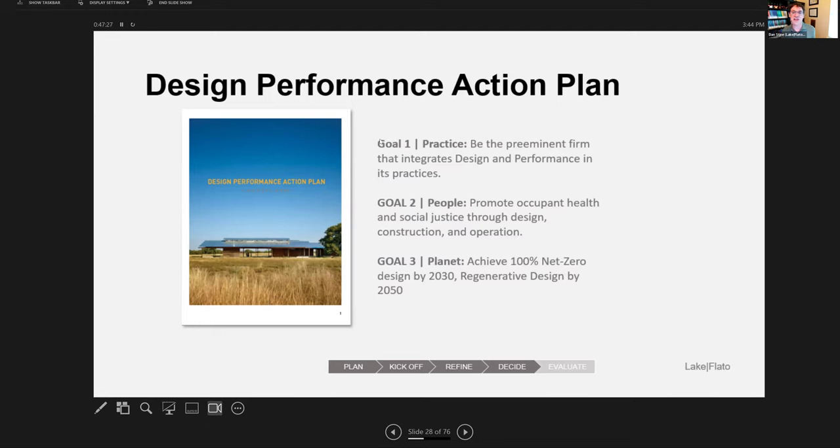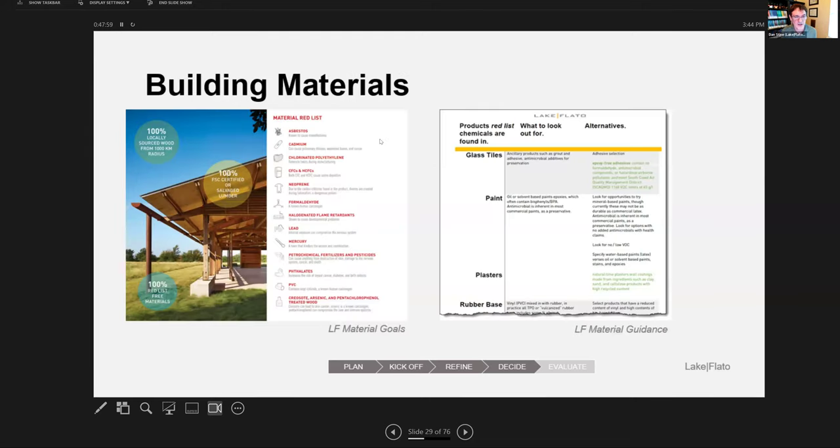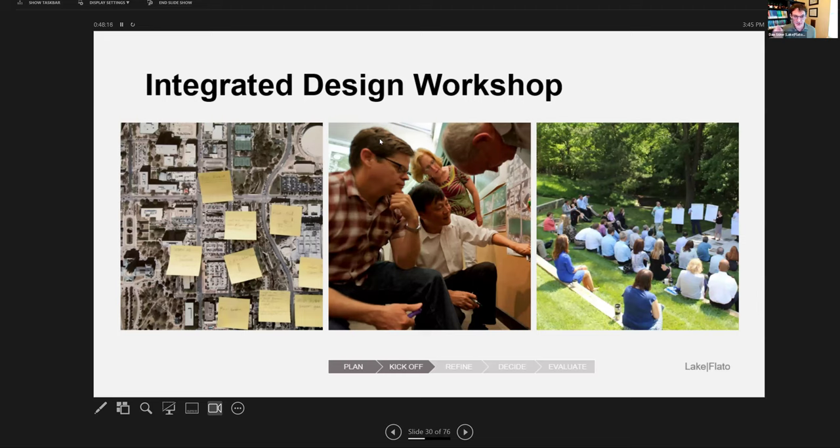We have our own databases and cheat sheets related to materials and material health — really bad materials can off-gas and create very bad indoor air quality. Another special sauce contributing to our success is the integrated design workshop. Other firms do this too, but we try to do it on every project and make it a really significant one-to-two day event. We get everybody together: the entire design team, structural, MEP, the client, occupants, building maintenance people, and sometimes the community.